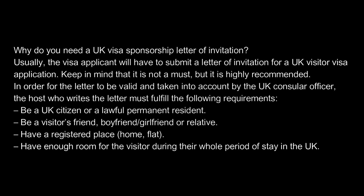In order for the letter to be valid and taken into account by the UK consular officer, the host who writes the letter must fulfill the following requirements: be a UK citizen or a lawful permanent resident; be a visitor's friend, boyfriend, girlfriend, or relative; have a registered place — home or flat — with enough room for the visitor during their whole period of stay in the UK.